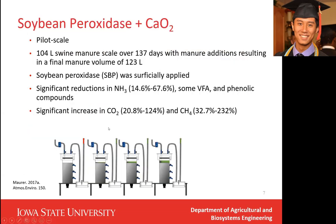The first manure additive I will talk about is soybean peroxidase, used with a very small amount of hydrogen peroxide. Soybean peroxidase is extracted from soybean hulls, so it is essentially a waste product and very inexpensive. This experiment was done at pilot scale, and we applied soybean peroxidase only on the top surface of the manure. The results showed significant reduction in ammonia and some volatile fatty acids and phenolic compounds, which means reduced odor levels. However, there was a significant increase in carbon dioxide and methane production.